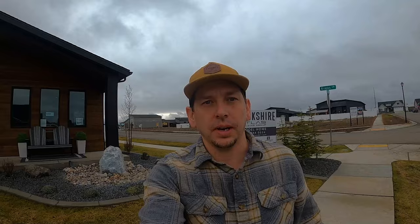That house I showed you is an Atlas home in Brookshire. These homes are really popular right now because you get the attached RV garage, and everyone's got boats and RVs here in North Idaho. Super popular in Brookshire.